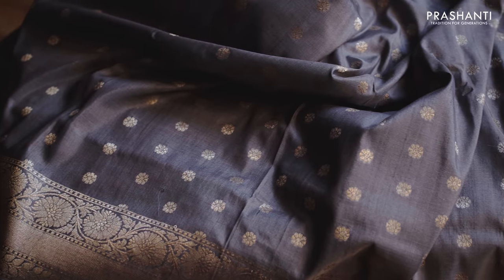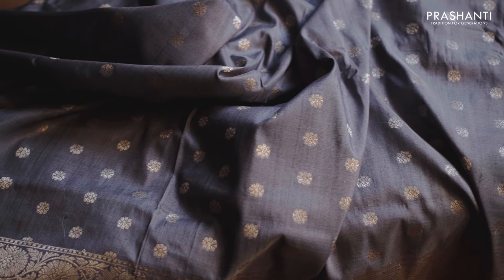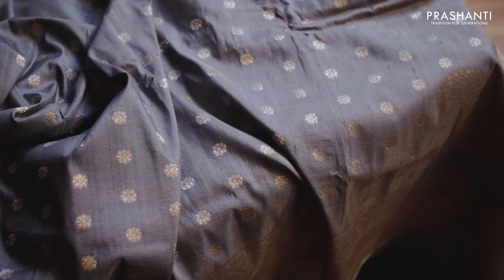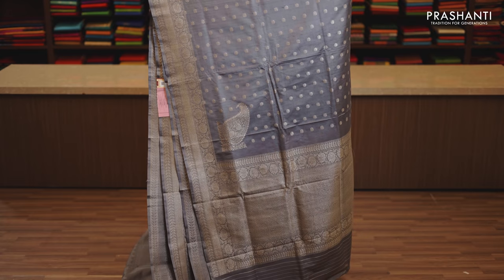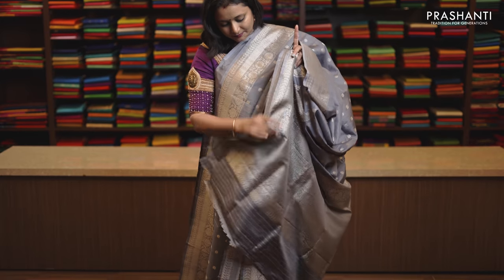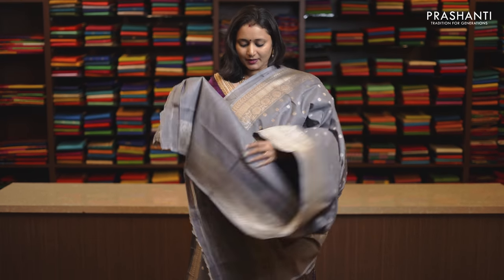Grey, very pretty saree with silver zari borders. Small floral zari woven buttas with konia pallu, paisleys woven on both sides of the pallu with rich zari woven pattern along the pallu. This has got a plain blouse in grey, priced at Rs. 12,690.